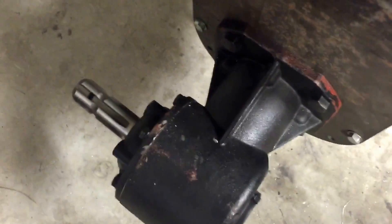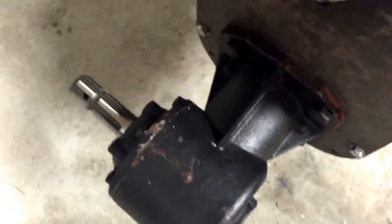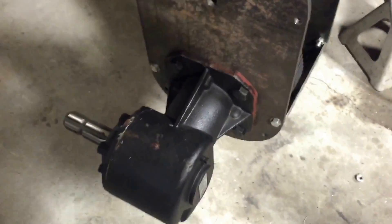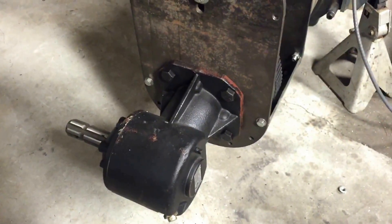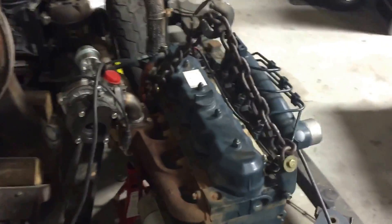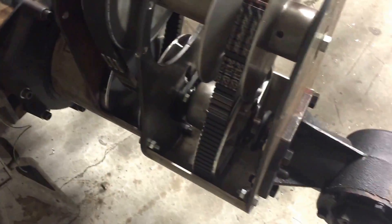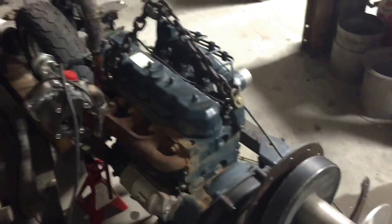And it spins this 90-degree gearbox right here, which is actually a PTO gearbox off the back of a bush hog. This is the latest update on the project and I'll be putting up more as I go. Thank you.